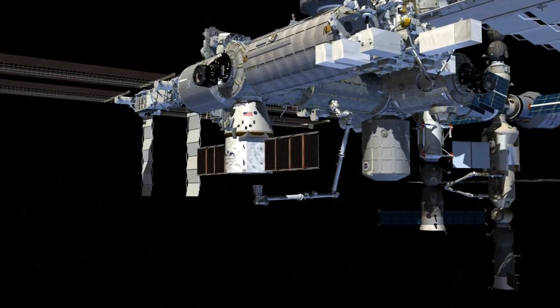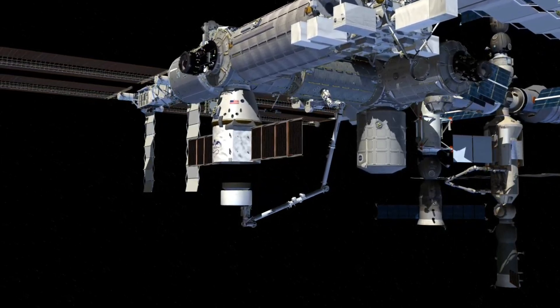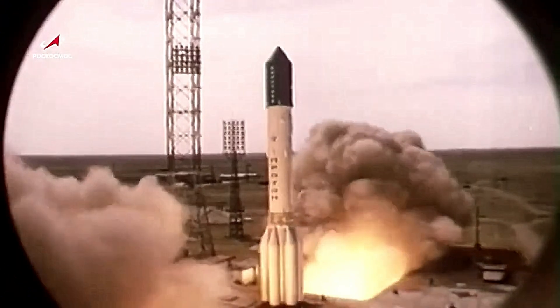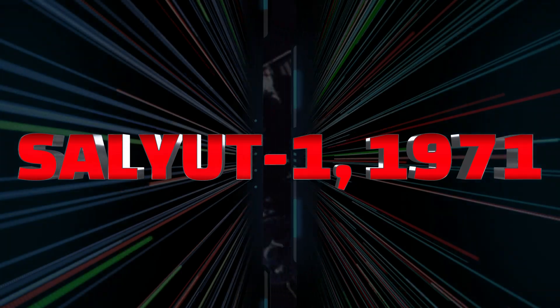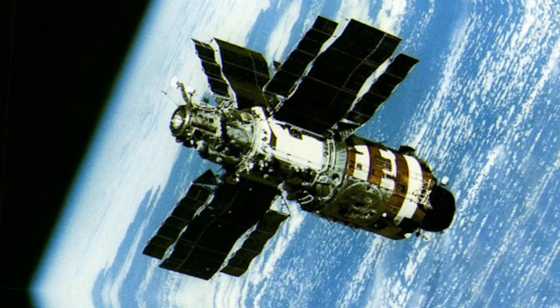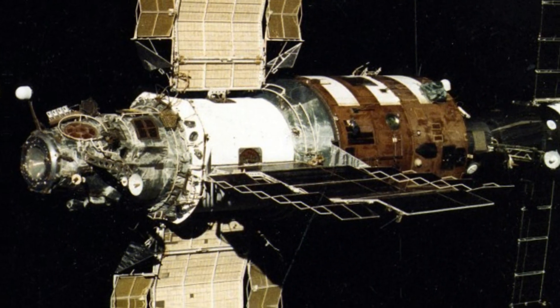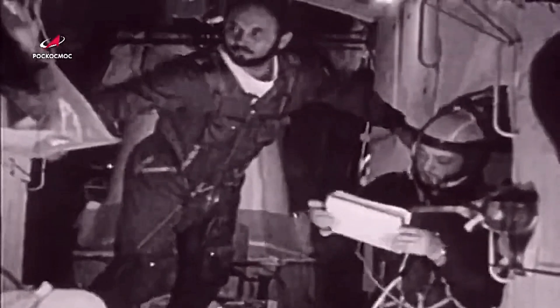Before the construction of the International Space Station, various nations embarked on ambitious endeavors to establish space stations. The Soviet Union played a pioneering role with its Salyut program, launching the world's first space station, Salyut 1, in 1971. Unfortunately, technical issues led to an unoccupied mission. Subsequent stations including Salyut 2 and Salyut 3 faced challenges, and Salyut 2 lost control and re-entered Earth's atmosphere. However, Salyut 6 and Salyut 7 in the late 1970s proved more successful, hosting missions lasting from 40 to 237 days.